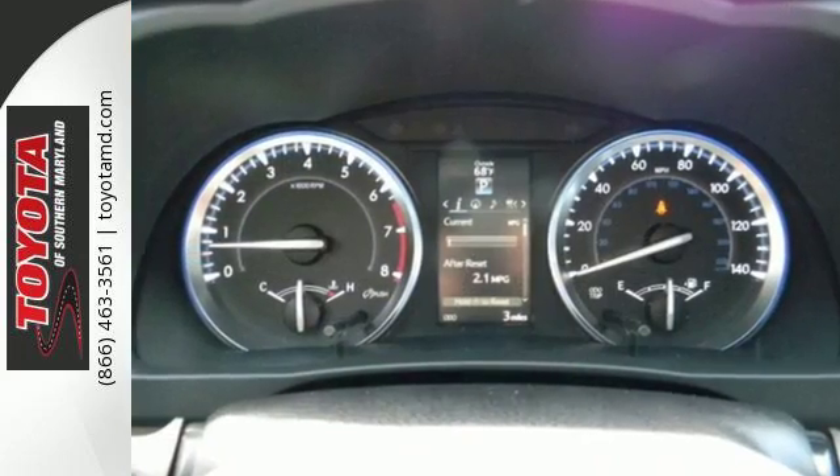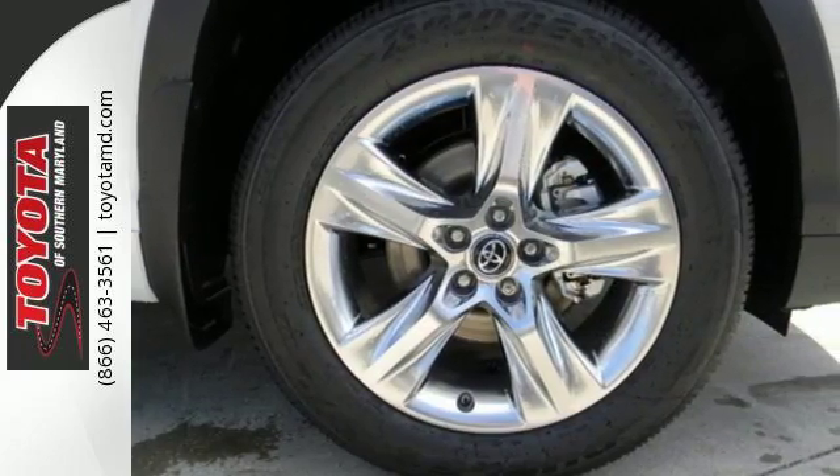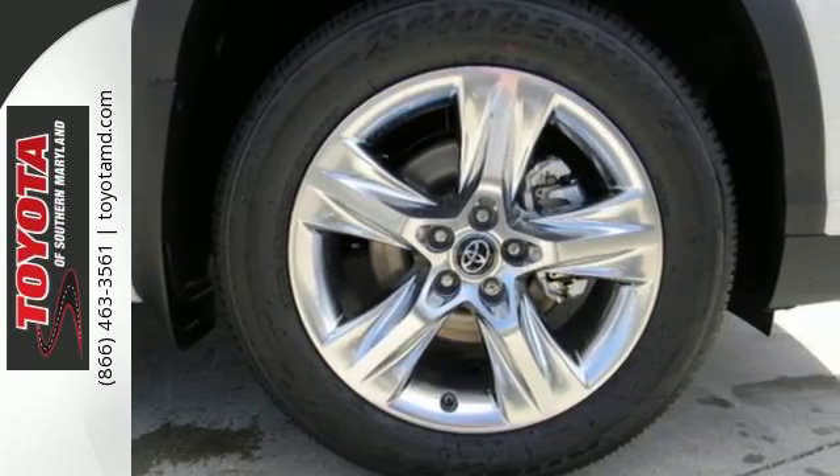The athletic design shows off its eagerness to get going with its responsive engine and 6-speed electronically controlled automatic transmission with super-safe snow mode.